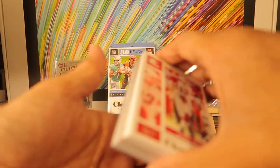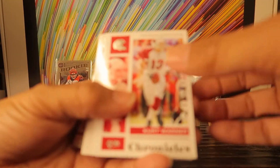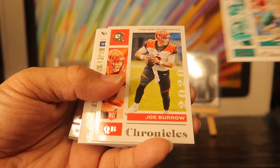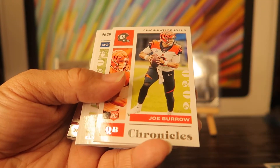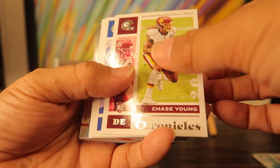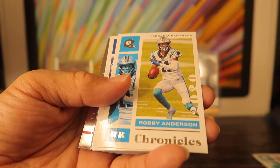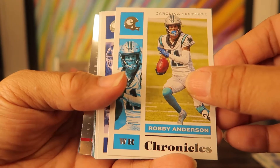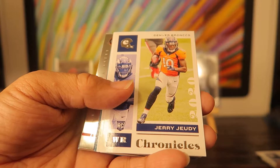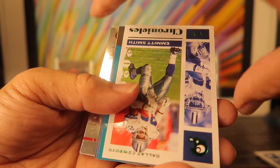The box seemed a little dented up top but luckily the cards themselves seem fine. We got 30 cards in here. Here we go — Kurt Warner Cardinals, Dan Marino, Joe Burrow Chronicles rookie, Jonathan Taylor rookie Chronicles, Chase Young rookie, Cooper Cup — not a rookie — Robbie Anderson, Tiki Barber, Jerry Jeudy rookie, Brandon Aiyuk rookie of my 49ers.